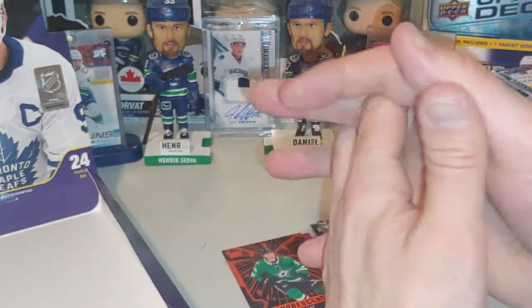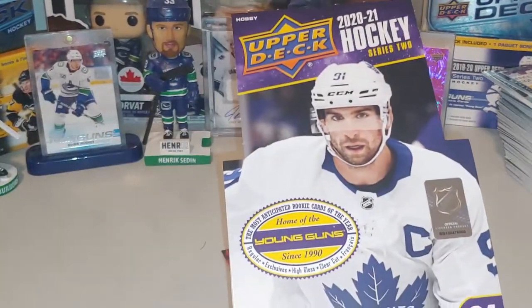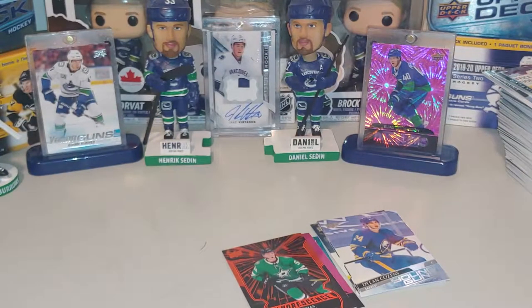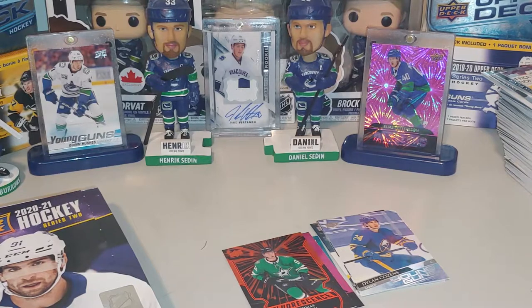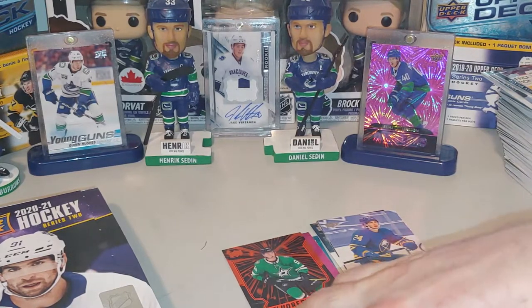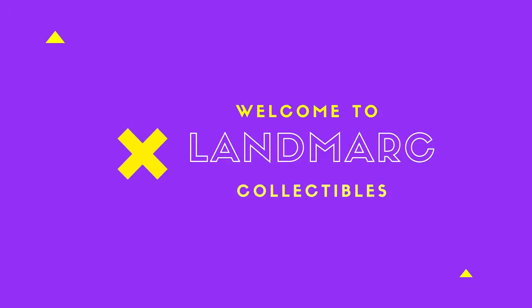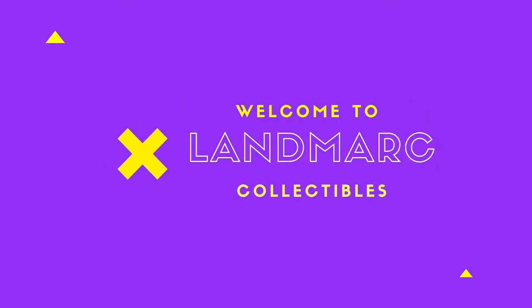Thanks everybody for showing up — that is it for the Hobby Box, 2020-2021 Series 2. Thanks for joining. Stay tuned for lots more content from this channel — all things collectible, from comics to cards to Funkos and everything in between. You'll find it here on Landmark Collectibles.